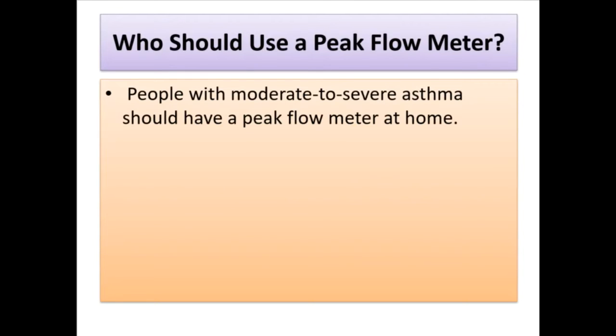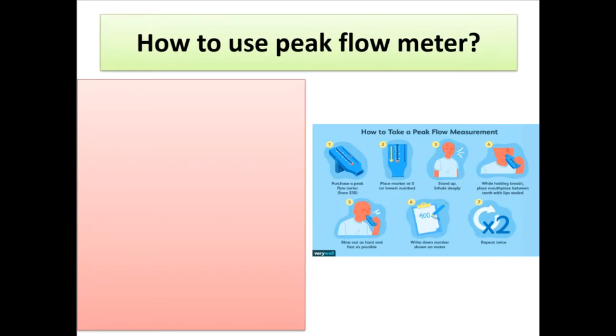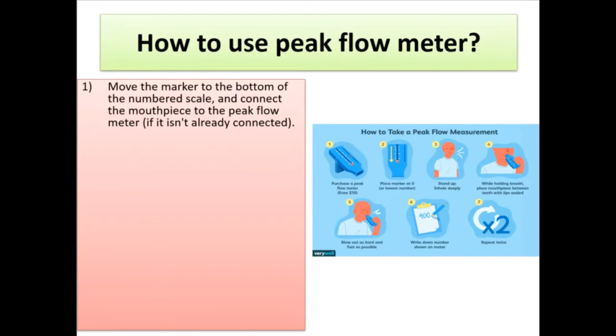Who should use a peak flow meter? People with moderate to severe asthma should have a peak flow meter at home. Peak flow meters are very helpful if a child has moderate to severe asthma and requires daily asthma medications. Most children ages six and up should be able to use a peak flow meter.